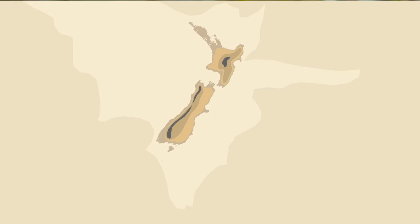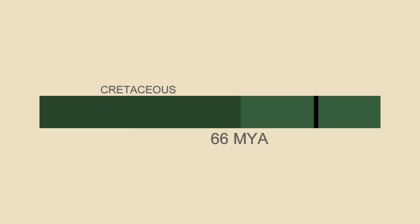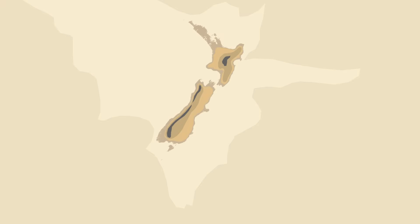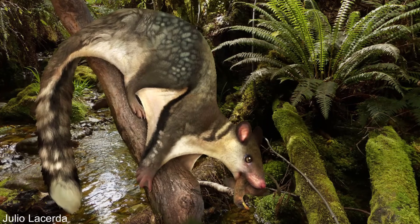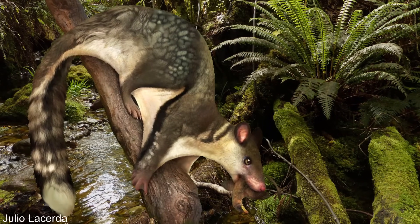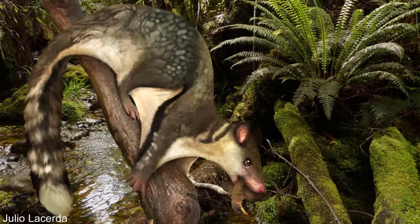This has led some researchers to argue that New Zealand was actually completely submerged by the sea up until about 30 million years ago, where it was then colonised by its current animals. Even today, New Zealand exists on a giant continental shelf that is mostly underwater, and the islands that make up New Zealand are just a small part of this poking out above the sea line. This only further complicates how the St. Bathans Mammal was able to find its way onto New Zealand, if the islands might not have even existed until 30 million years ago.